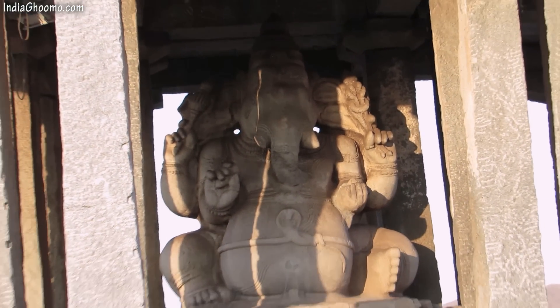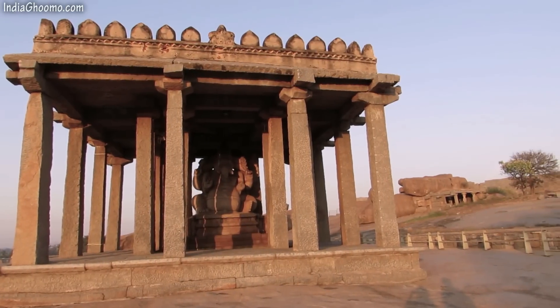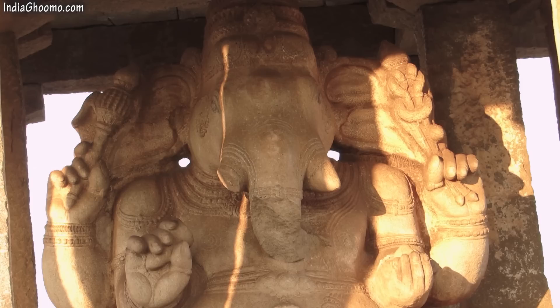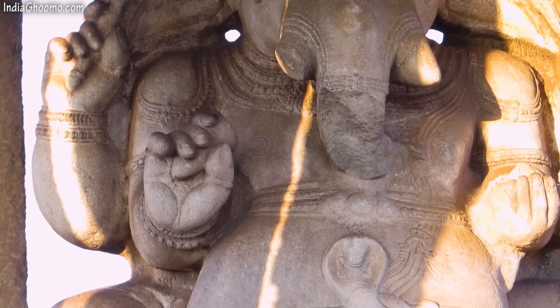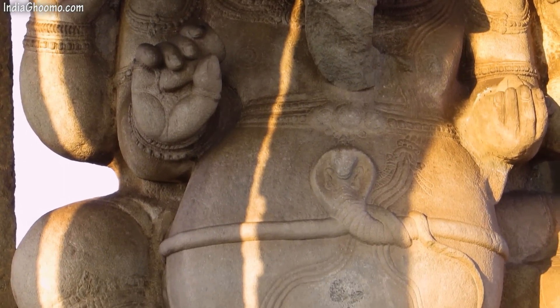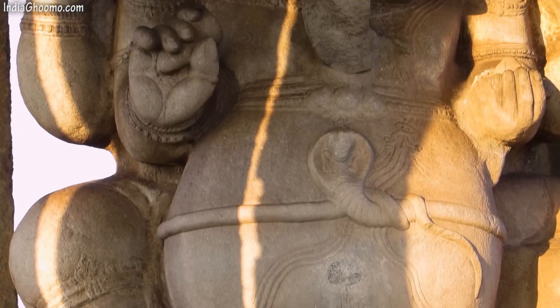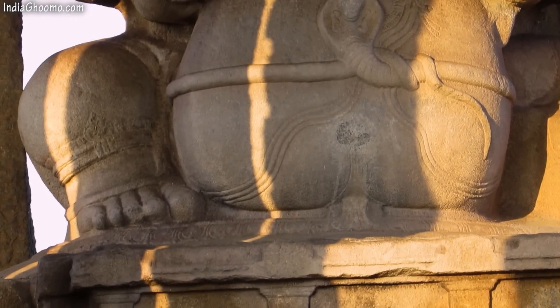This eight feet tall statue of Lord Ganesha is seated in a half lotus posture on an open mantap with square pillars all around. The statue has four hands — the upper right hand holds a goad and the broken tusk is held in the lower right hand. The upper left hand has a noose and the lower left hand is broken and holds a sweet. You can see a beautifully carved snake around the Lord's pot belly. It is believed that Lord Ganesha once ate a lot of food and to save himself from a belly explosion, he found a snake and tied it around his belly. This temple was open for worship to the common citizens.